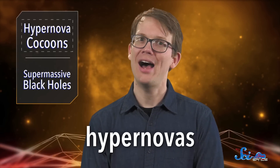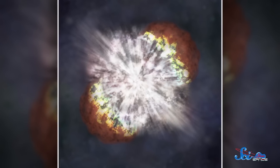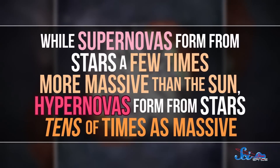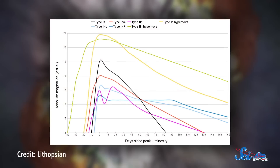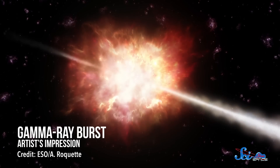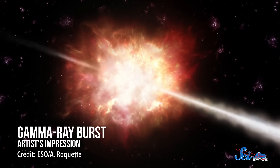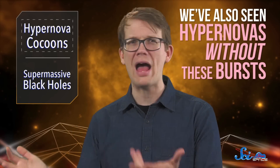The first paper was on hypernovas. Kind of like some regular supernovas, hypernovas can form when a star's core collapses really quickly. But while supernovas form from stars a few times more massive than the Sun, hypernovas form from stars tens of times as massive. That makes them much brighter, and they've produced some of the biggest explosions since the Big Bang. According to models, the gas near the star's poles should produce huge jets of radiation known as gamma-ray bursts, or GRBs. Sometimes we do see this happen, but we've also seen hypernovas without these bursts.